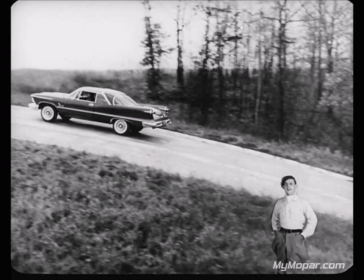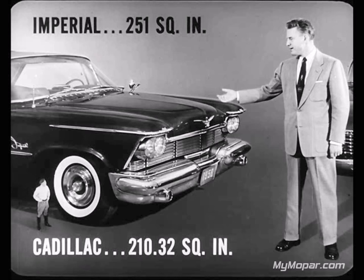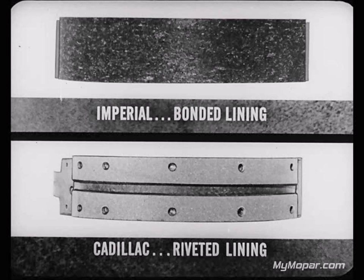Little old Diff France is sticking with that Imperial. There's a difference in pulling power that's well worth telling any prospect. And by the way, give them the lowdown on the brakes of the Imperial and Cadillac. Brakes are mighty important for safety and peace of mind. First of all, Imperial has a total brake lining area of 251 square inches, while Cadillac's is only 210.32 — quite a difference. What's more, Imperial's brake lining is bonded to the brake shoe, but Cadillac's is riveted, which means Imperial's brake lining will last much longer.